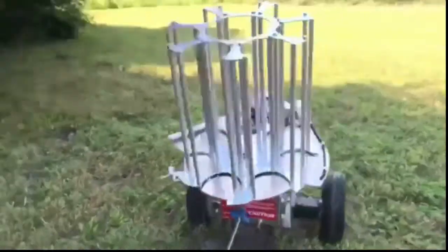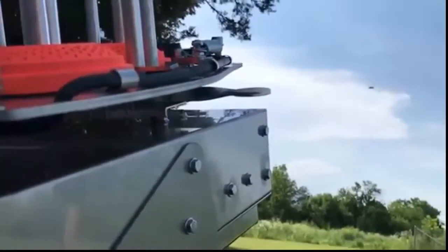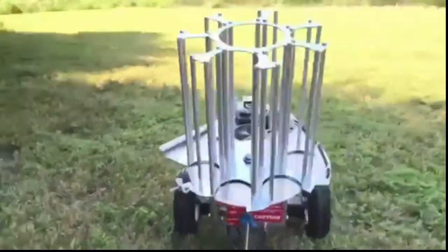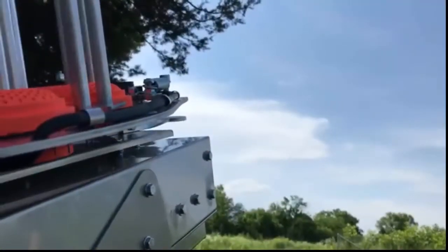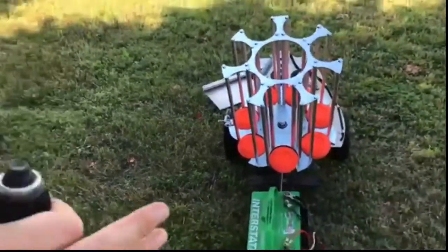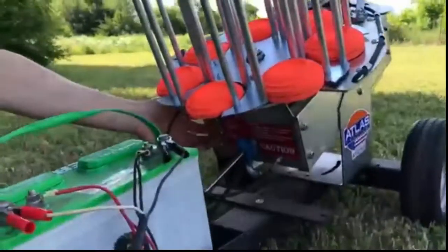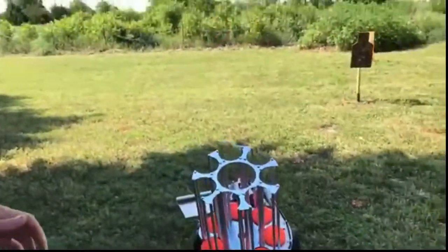The AT-250 clay pigeon thrower is the best choice for those looking for commercial grade quality at a very reasonable price. This fully automatic trap features a dual articulating roller setup that allows for the feeding of different brands of standard size clays. It comes standard with a 75 push button release cord and a control panel integrated into the rear panel. It is very portable and lightweight, making it easy to use in any outdoor activity.